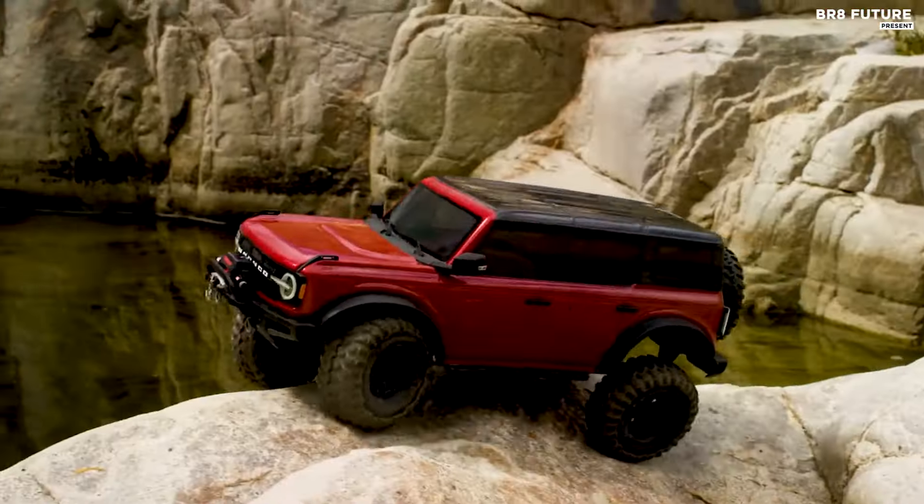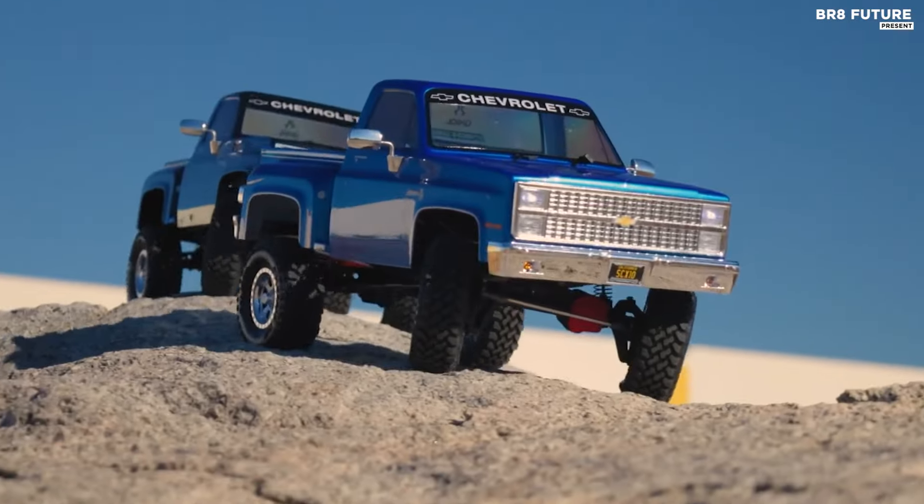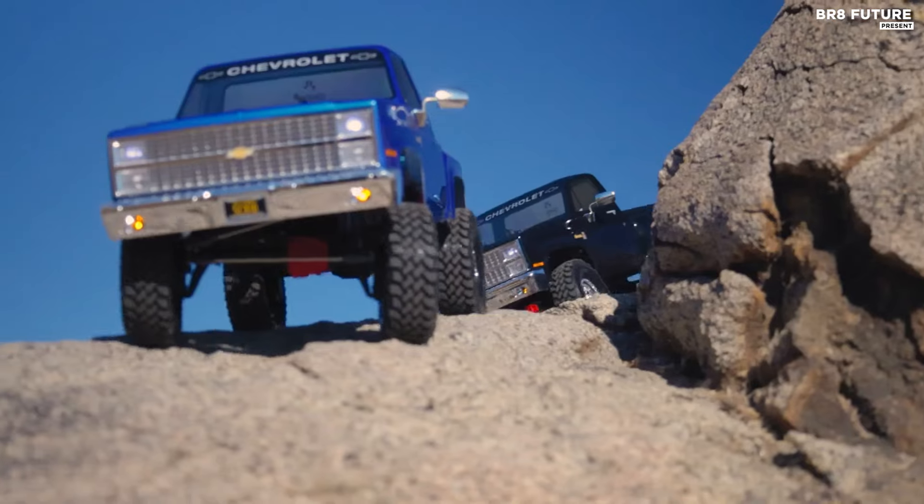Explore the world of off-road adventure with the best 4x4 RC crawlers. Designed for rugged terrain, these remote-controlled vehicles offer exceptional maneuverability and durability.